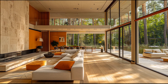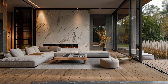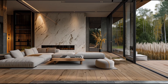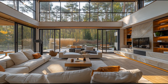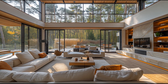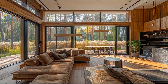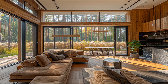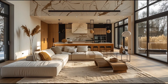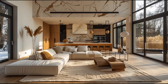Bringing the outdoors in — one of the standout features of this living room is its seamless connection to the outdoors. The large sliding doors open up to a view of the forest, allowing the beauty of nature to become an integral part of the interior design. This connection to the natural world is a key element of the modern farmhouse style, emphasizing the importance of creating a home that feels both grounded and serene.